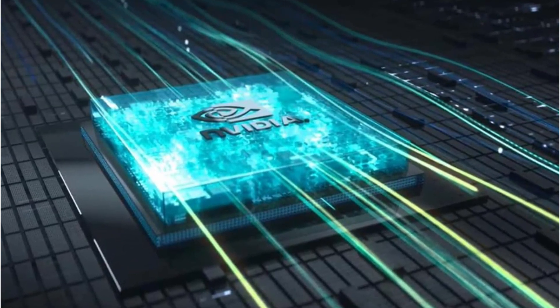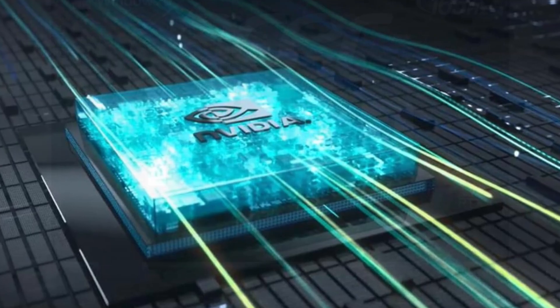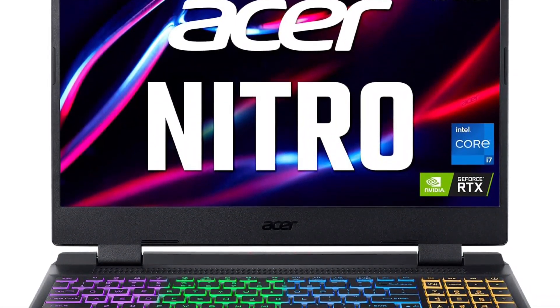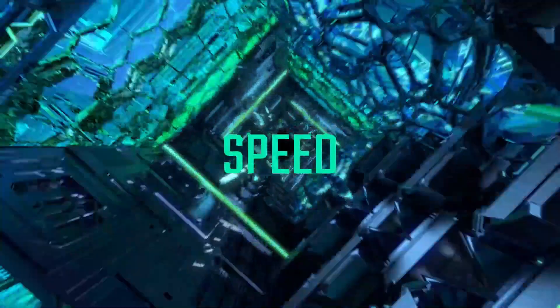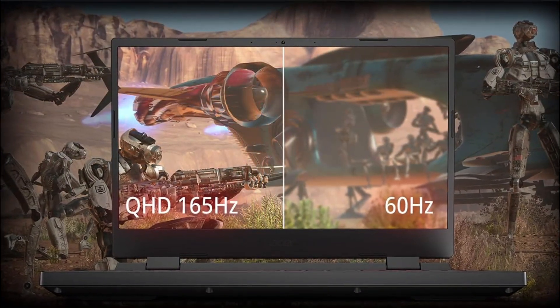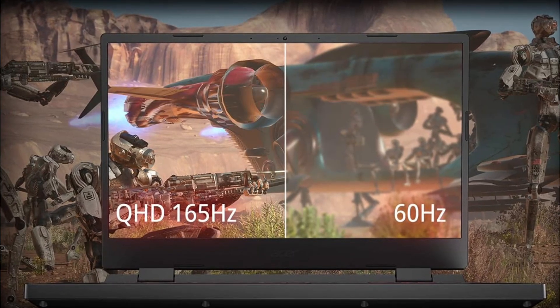With its 15.6-inch QHD IPS 165Hz display, this laptop is ideal for accurate color work. The newly refined chassis comes with a few extra tricks up its sleeve in the form of dual fan cooling, dual intakes top and bottom, and a quad exhaust port design. Additionally, Acer provides a generous 3-year warranty, longer than many premium options.